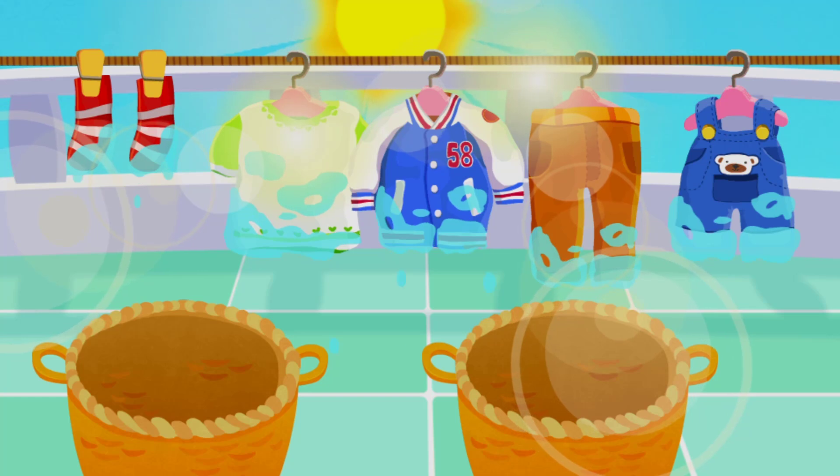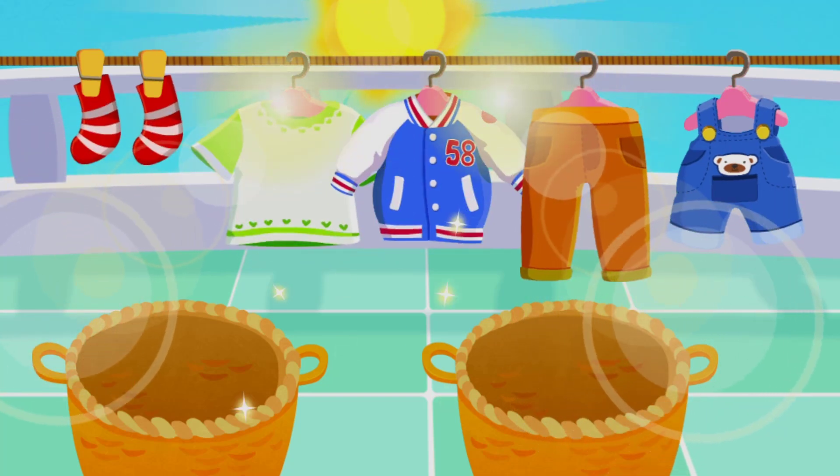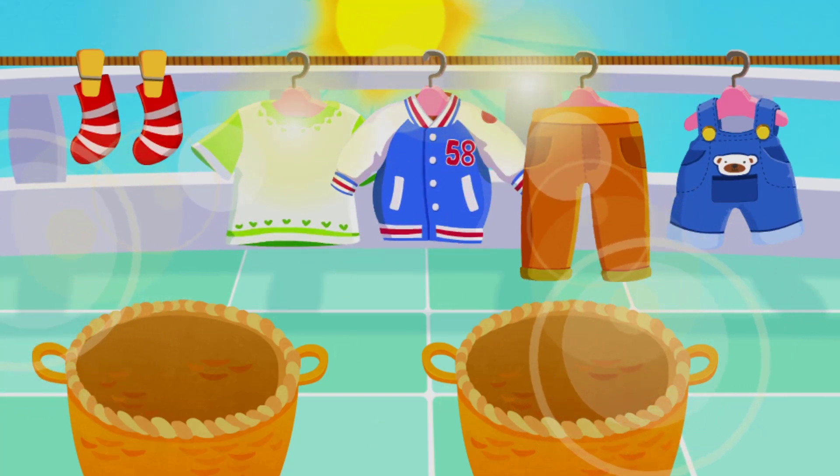The sun is coming up. You are the best! The clothes are perfectly dry.